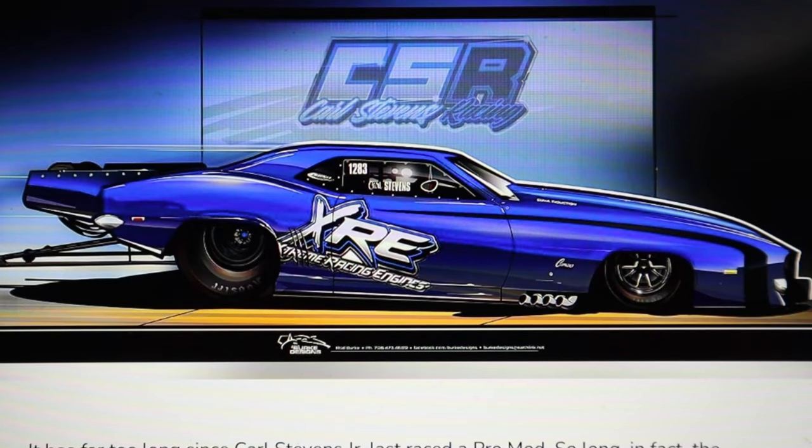Here is Carl Stevens Jr.'s pro mod Camaro — an old school like a '69 Z28 body style. Again, it's aero at the front, and then look what happened: it kicked up and tapered off over here, just trying to extend it to really blow through the air.